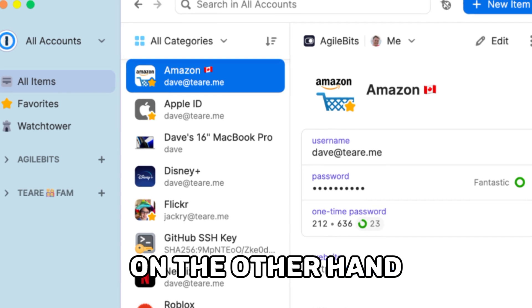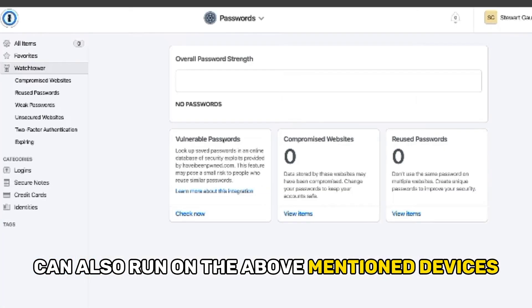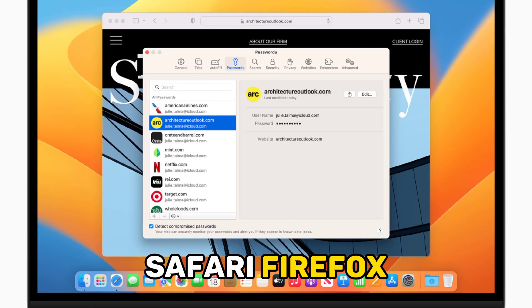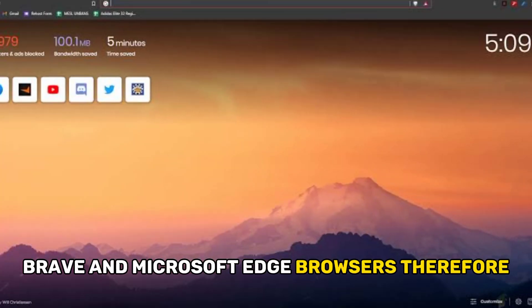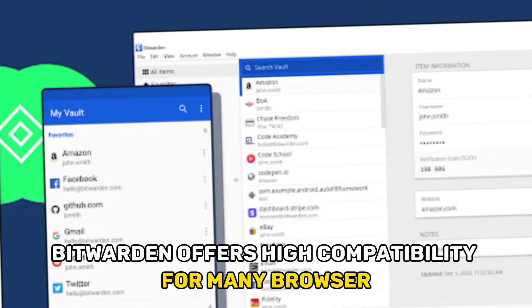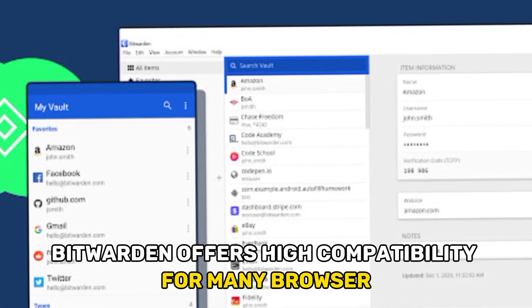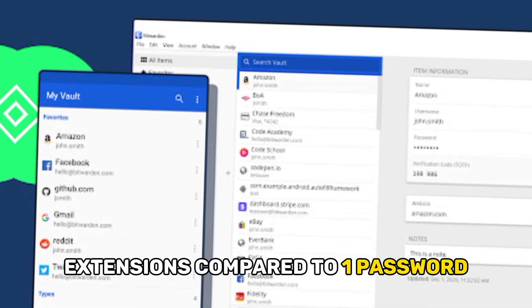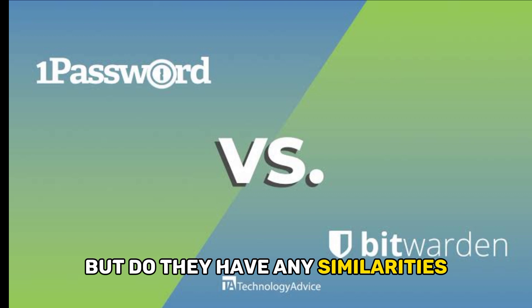On the other hand, while 1Password can also run on the above-mentioned devices, it's only compatible with Chrome, Safari, Firefox, Brave, and Microsoft Edge browsers. Therefore, Bitwarden offers higher compatibility for many browser extensions compared to 1Password.